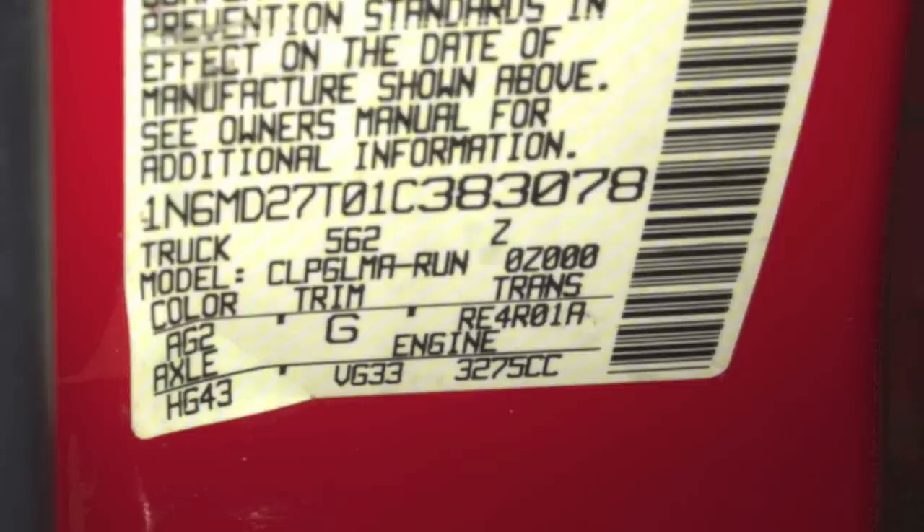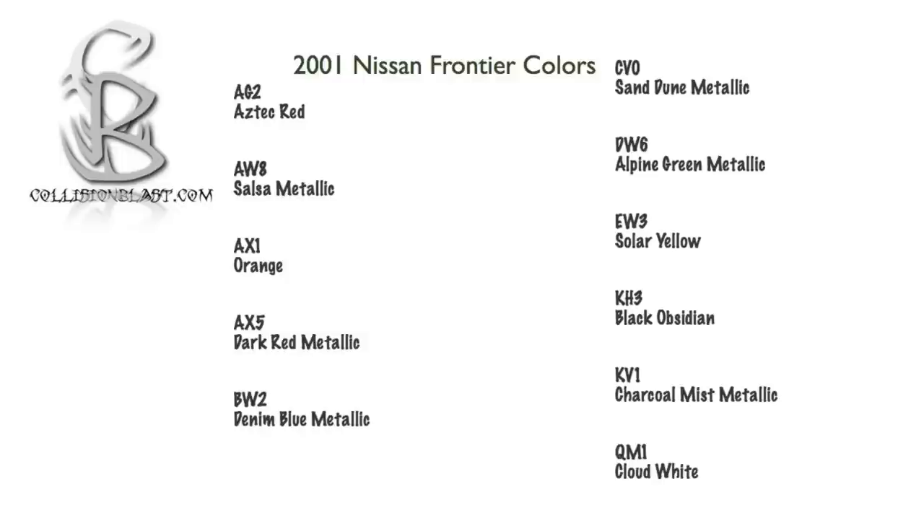So you can see the color on this one is AG2, and on this one that's Aztec Red. All of the colors for the 2001 Nissan are going to be two letters and one number. For example, AG2 is Aztec Red.